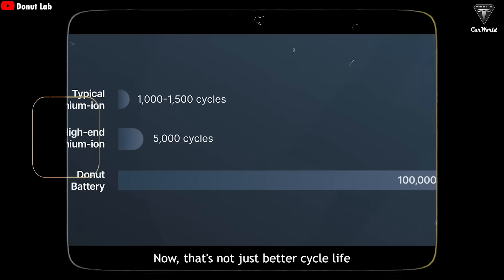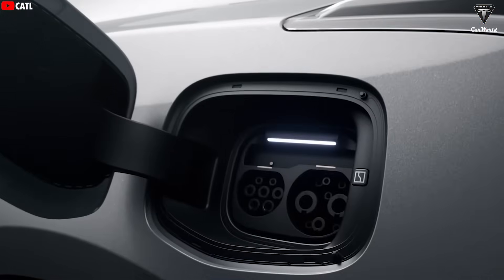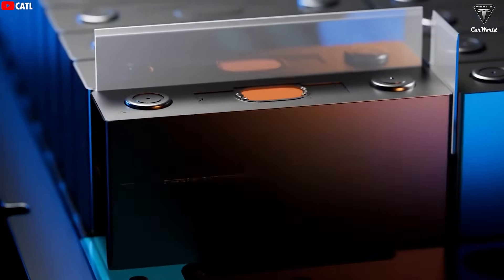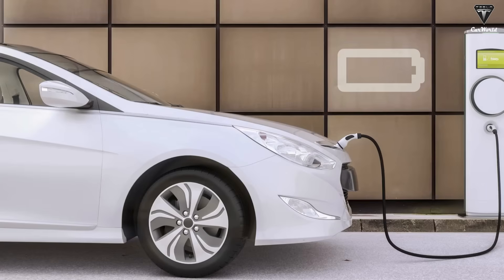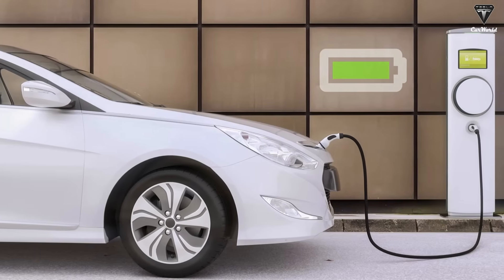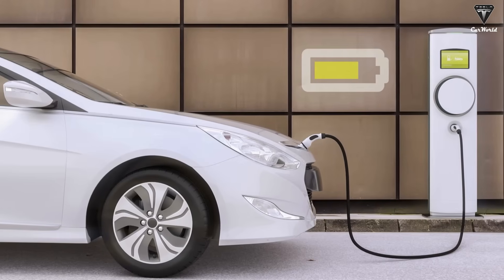That's not just better cycle life — that's an entirely different category. Beyond the fact that it can fully charge in just five minutes, the battery's lifespan is just as shocking. Donut Lab claims it can handle up to 100,000 charge cycles without needing to cap charging at 80% like older battery technologies do to protect long-term health.